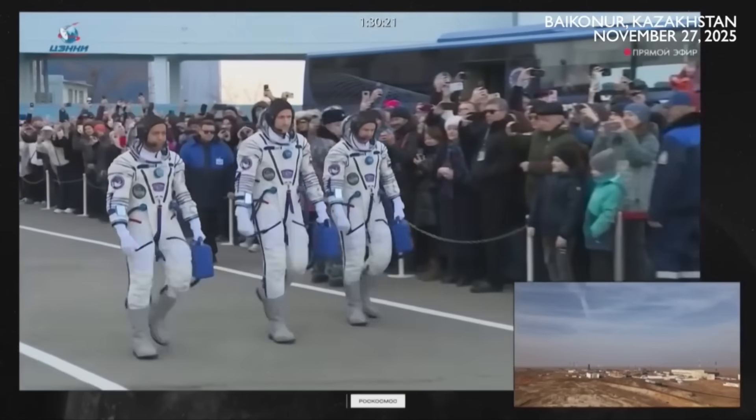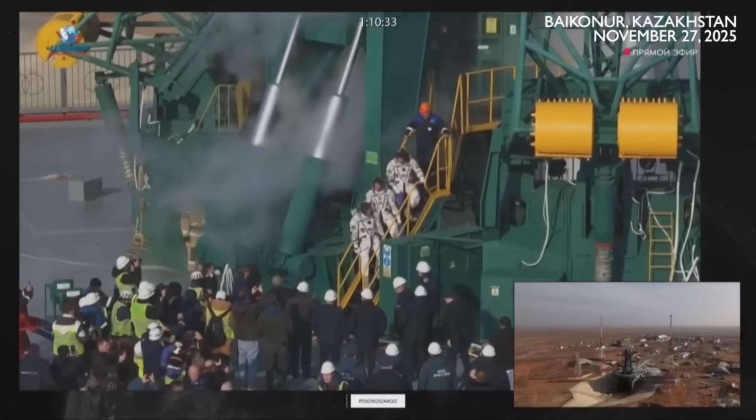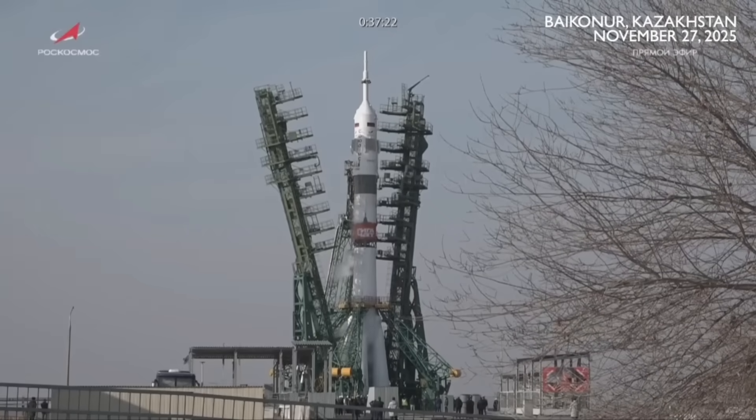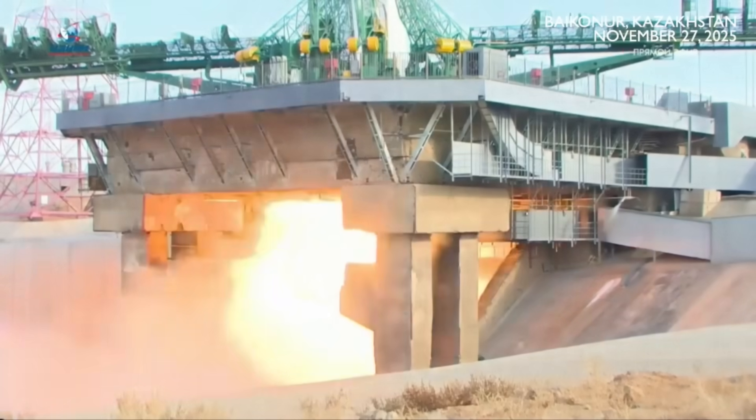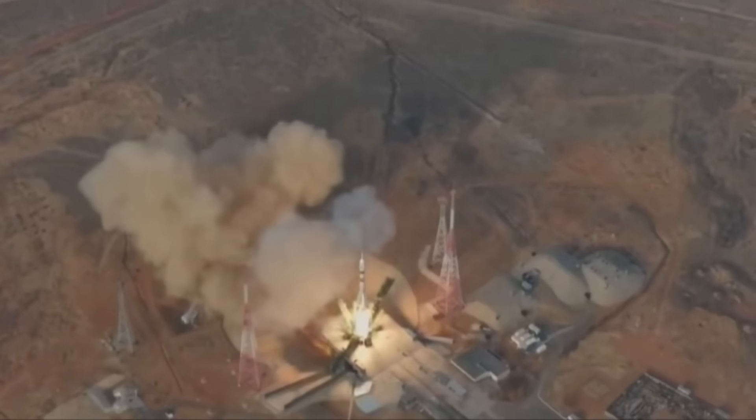Two Russian cosmonauts and one American astronaut climbed into their seats, and the Soyuz rose from the pad just as it has hundreds of times before. But just seconds after liftoff, something had gone terribly wrong with the launch pad itself.